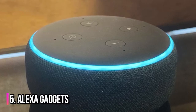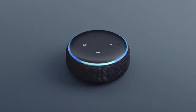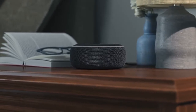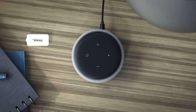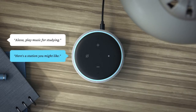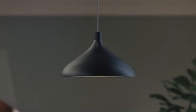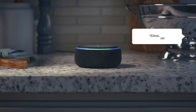Number 5: Alexa Gadgets. With Alexa, your home is not only secured but very comfortable. From an Alexa-enabled smoke detector, which is a smoke and carbon monoxide detector that provides notifications and tracks carbon monoxide levels, to an Alexa-enabled smart plug that lets you control lights, appliances,